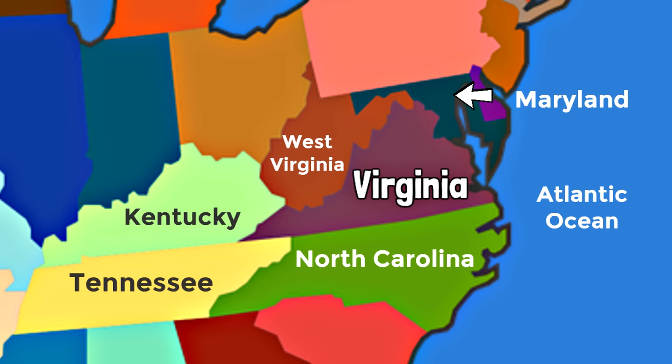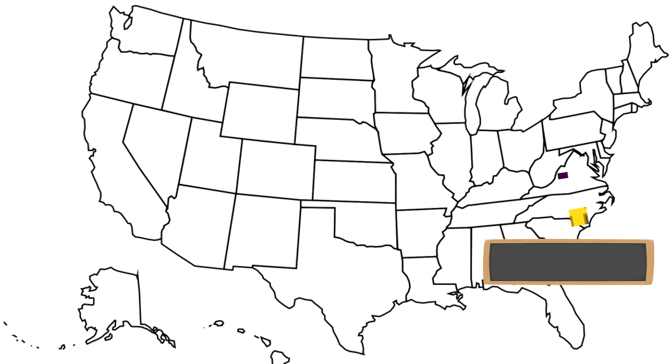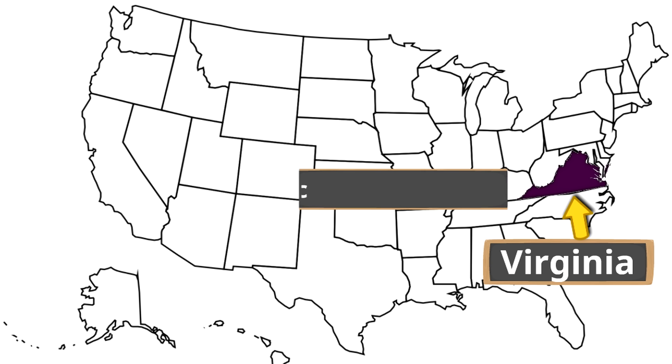There's one more special place that borders Virginia — Washington DC, the capital of the United States of America. It borders Virginia to the north and is in between Maryland and Virginia. Virginia is surrounded by a lot of cool places. To review, Virginia is right here on the United States map, in a region called the mid-Atlantic.